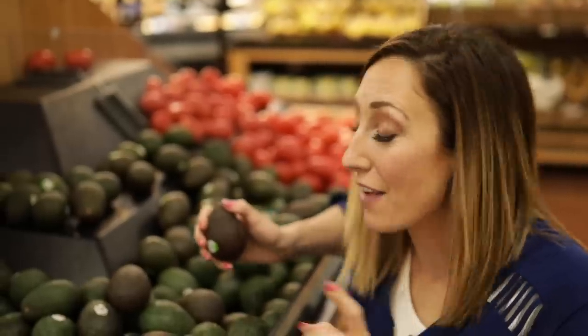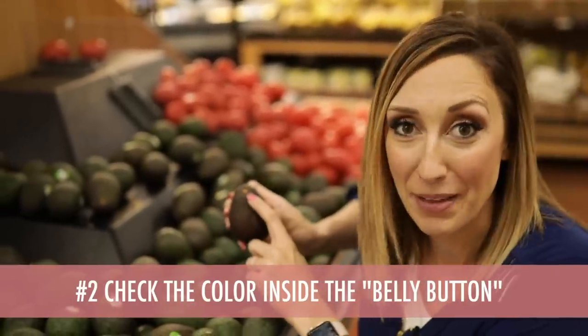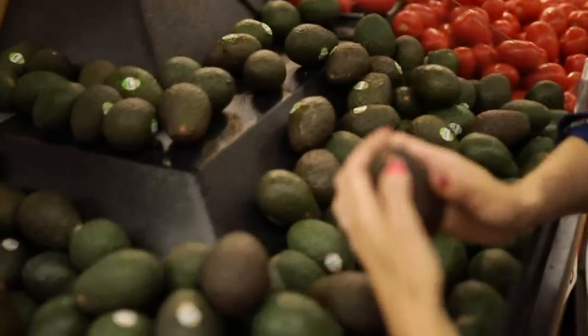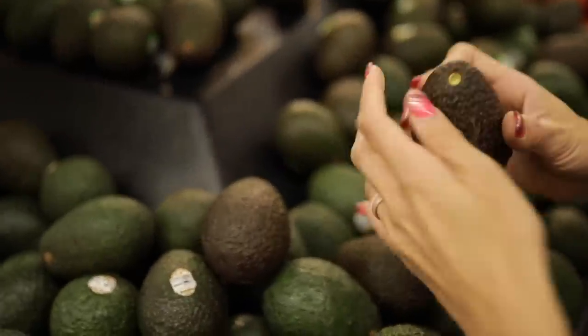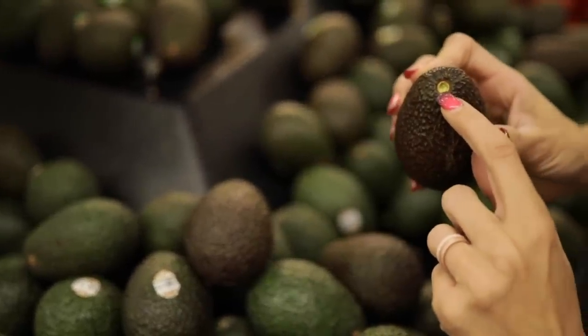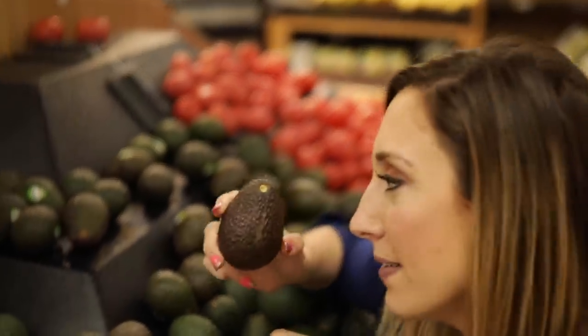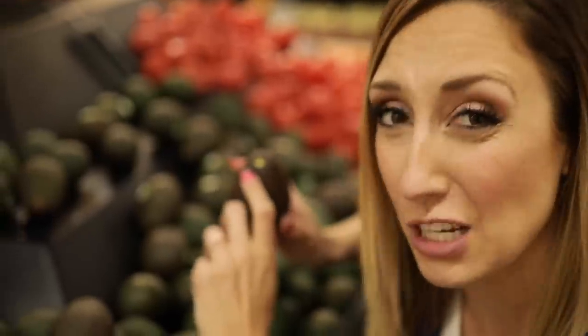Another tip you may never have heard about is this little belly button. If you pop off that belly button and it's white and yellow inside, it's not ready. But if you pop it off and it's nice and green inside, it's ready to be eaten. If it's brown, it's going to be gross — just set it down and walk away.